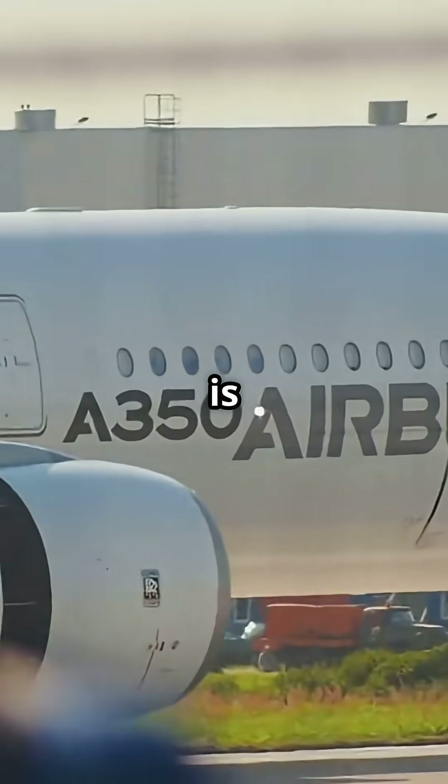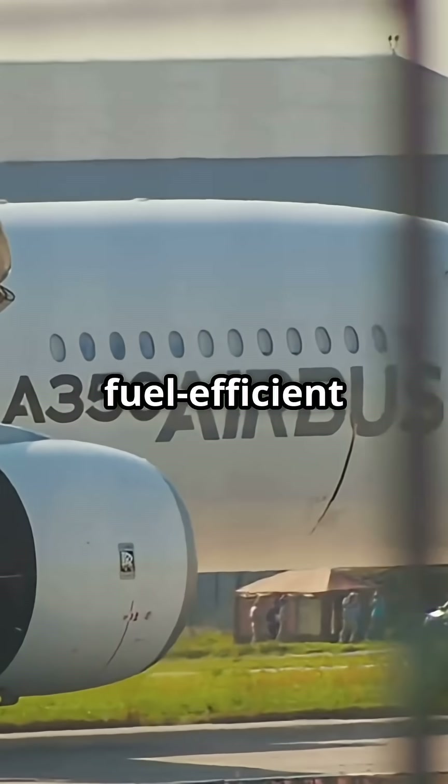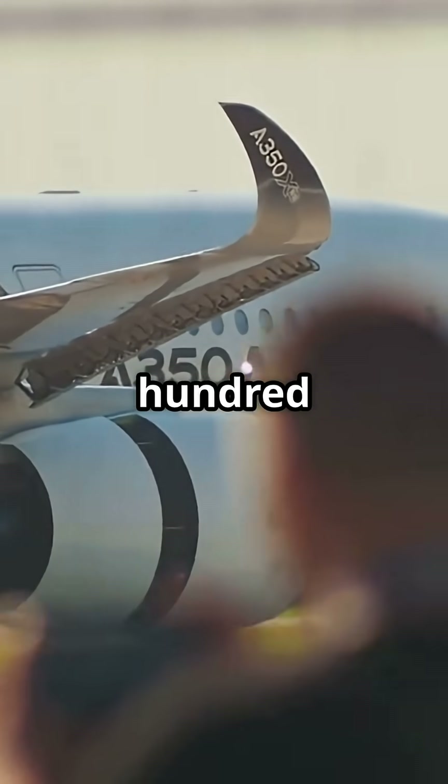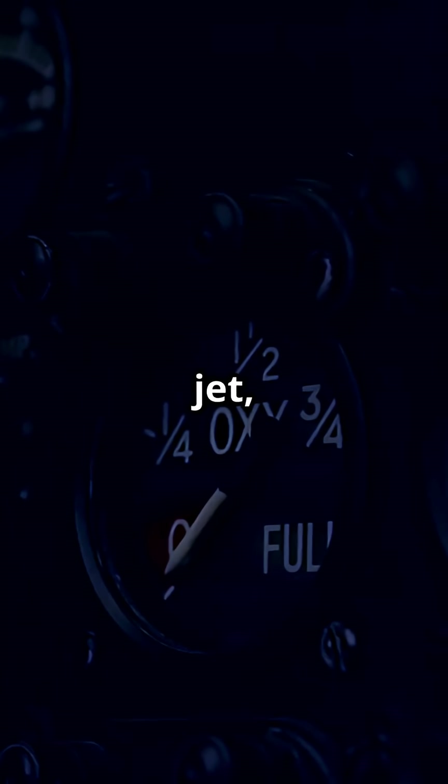The Airbus A350 is about 25% more fuel-efficient than the earlier Boeing 777-200ER and 777-300ER. That's not a small tweak — that's millions of dollars saved per jet every single year.